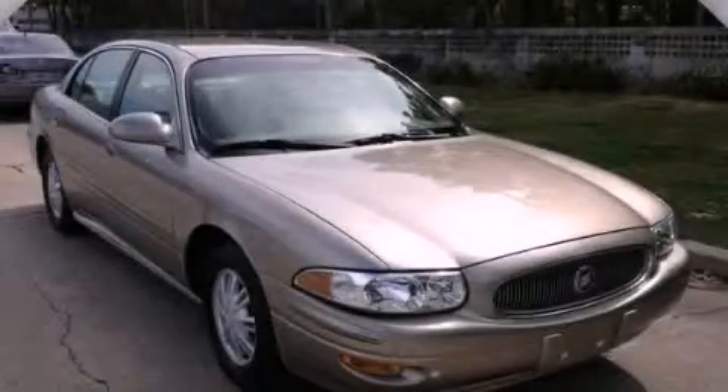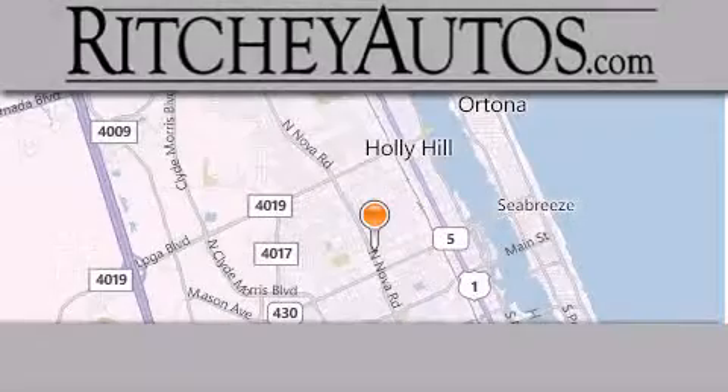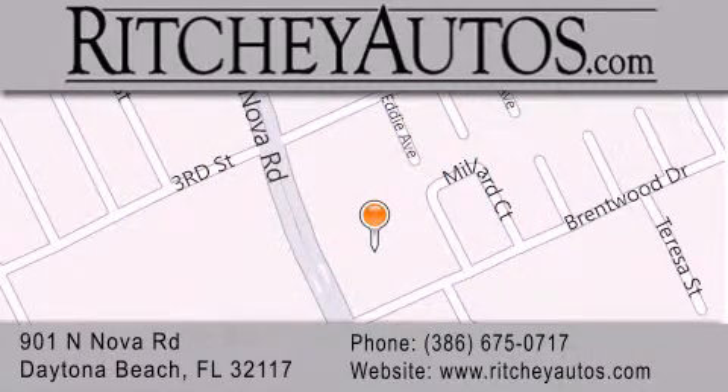Contact us today to arrange your test drive. Ritchie Cadillac Pontiac Buick is located at 901 North Nova Road in Daytona Beach. Our goal is to exceed all of your expectations to ensure that you'll return for future visits. Thank you.